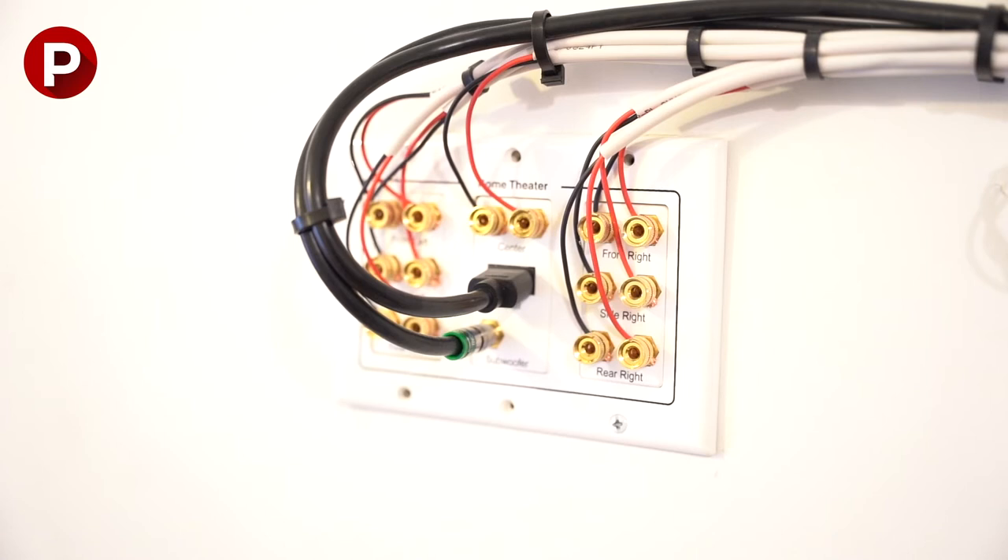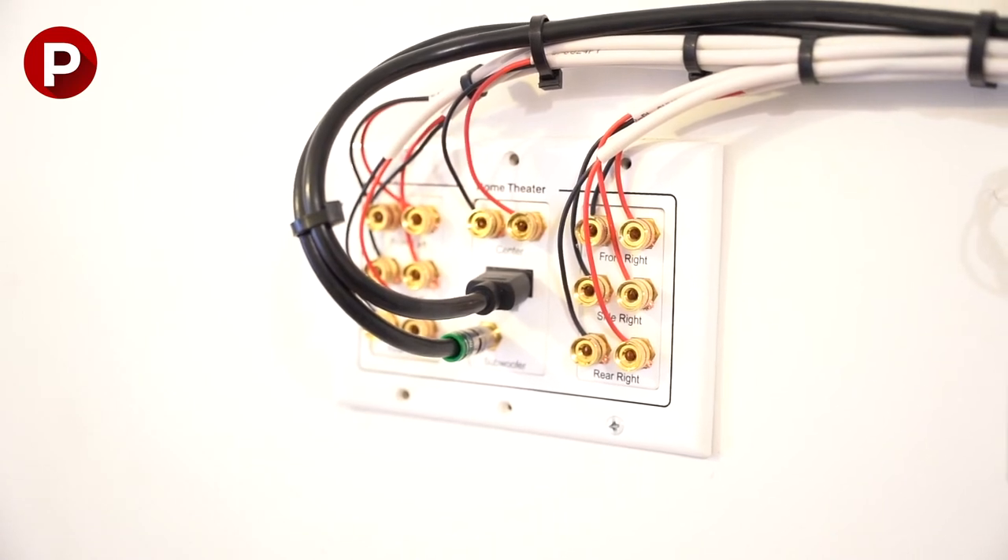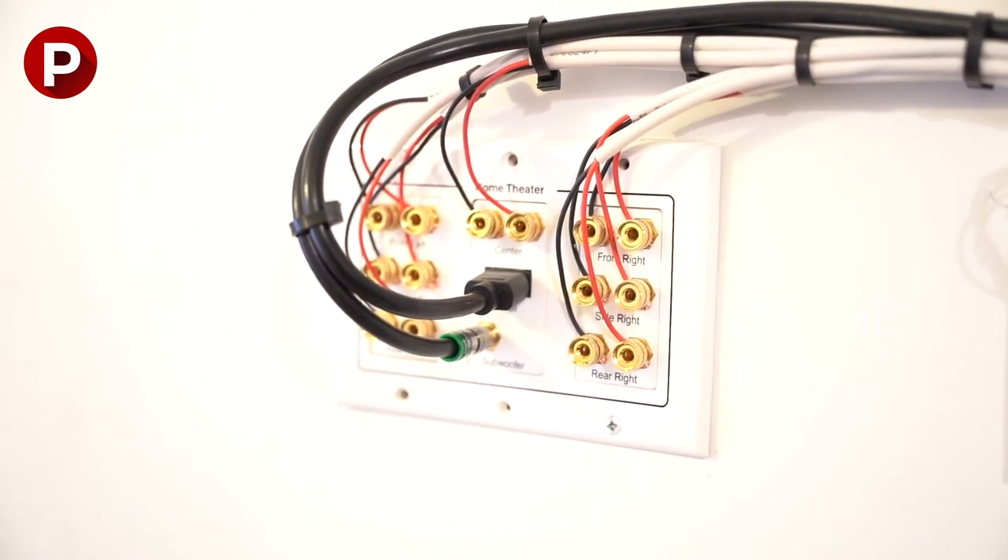Pros of working with a vendor: Number one, I couldn't have done this on my own, or at least I didn't have the time to figure out how to do it. Number two, they definitely did it better than I would have been able to as far as the cleanliness of hiding all the cords, making it nice and neat and precise.